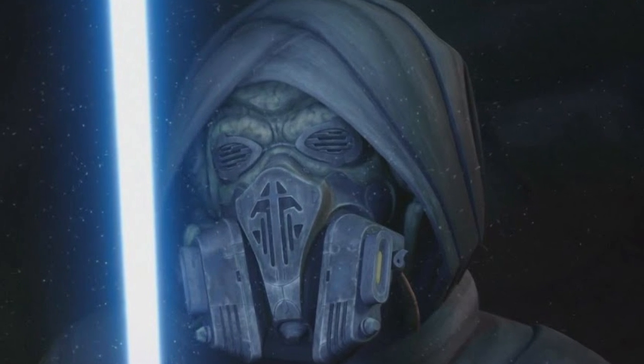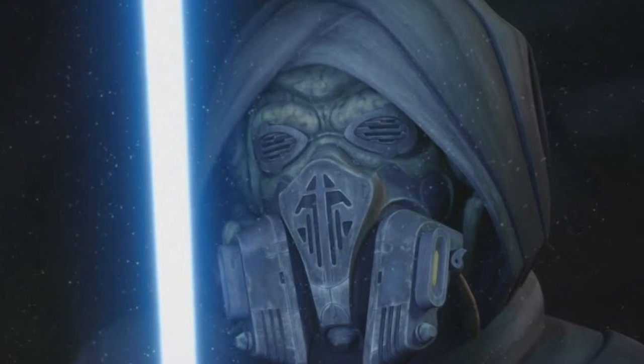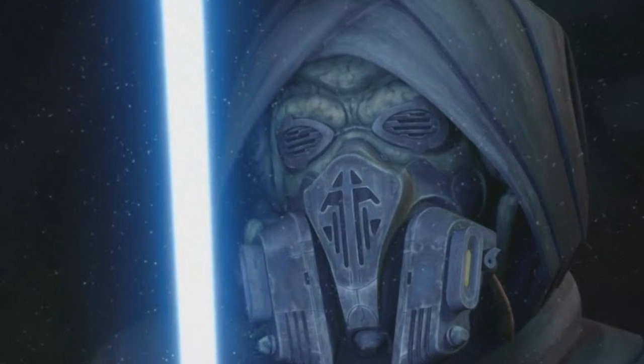Awesomely, this also allowed members of the Dorin species to breathe normally out in the vacuum of space without any additional equipment, although in harsher planetary environments the masks did have to be reinforced.